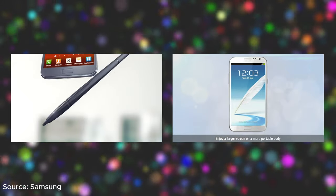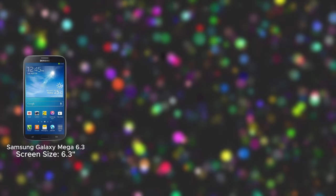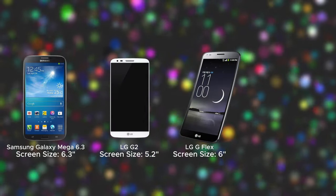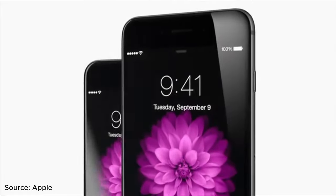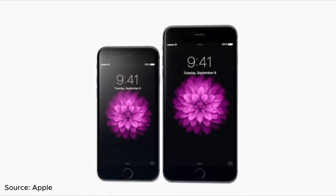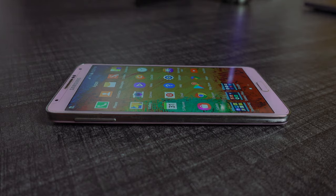While the sizes of earlier Notes were a bit out of place, larger phones were normalized by the time the Note 3 hit the stores. Samsung had phones like the Galaxy Mega with its 6.3-inch screen; LG's G2 and G Flex had 5.2-inch and 6-inch displays respectively; the Sony Xperia Z Ultra had a 6.4-inch screen. Even Apple, which seemed rigid with a tiny form factor, released the 5.5-inch iPhone 6 Plus the following year. The Note series showed that there was a market for larger phones and thus changed the smartphone landscape.